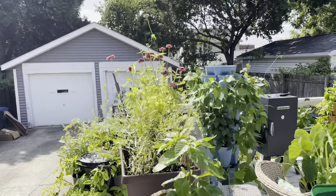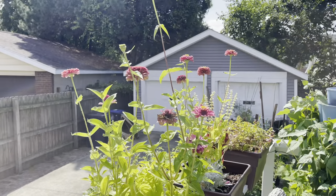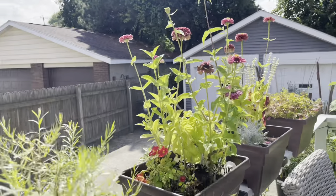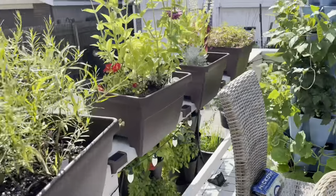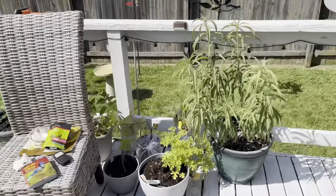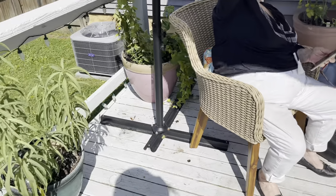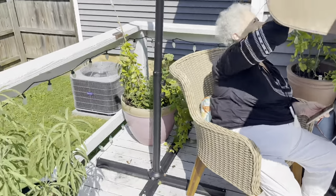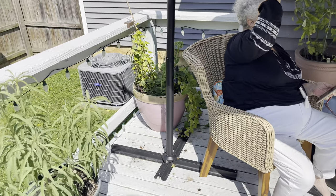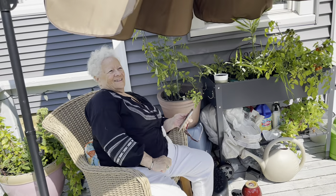And my zinnias — they're spent but they still look fantastic. We got the umbrella bolted to the deck. It hadn't been before and the whole thing used to be spinning around, but now it's just the umbrella moving with the wind.